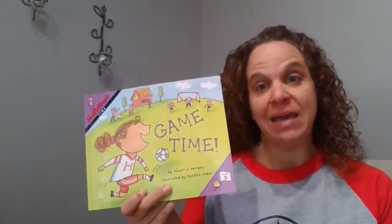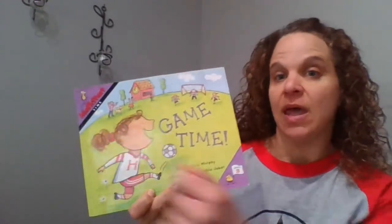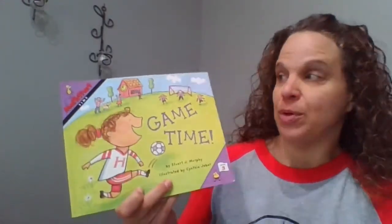Now, we have a book here titled Game Time. Game Time was written by Stuart J. Murphy, and you may recognize this as one of our Math Start books.